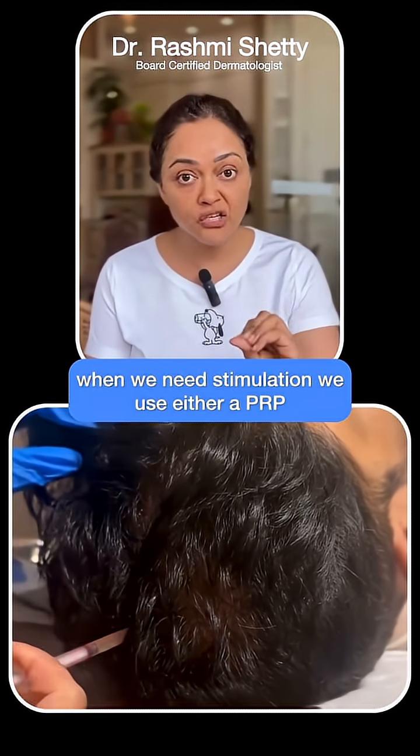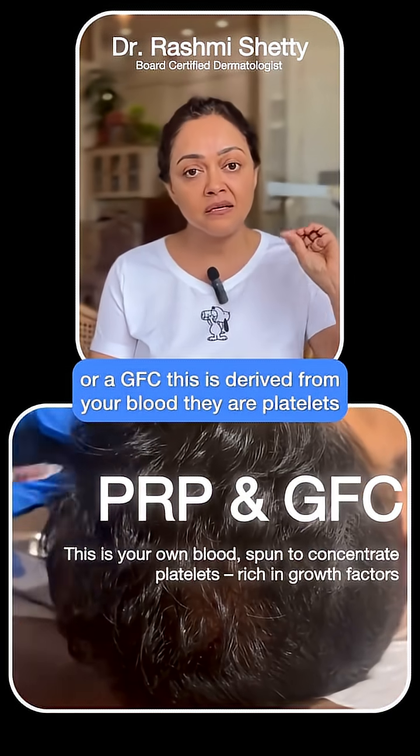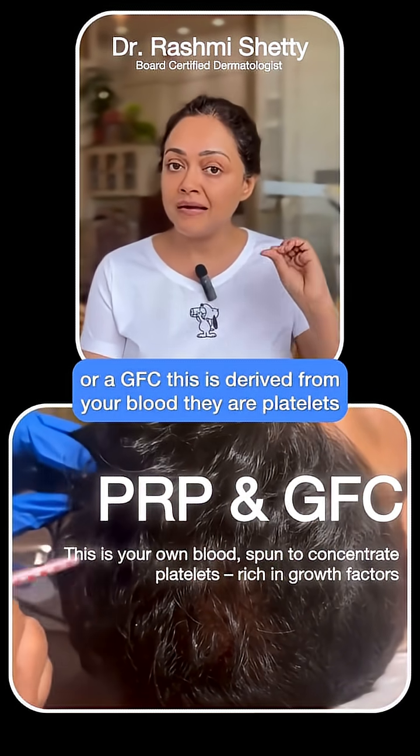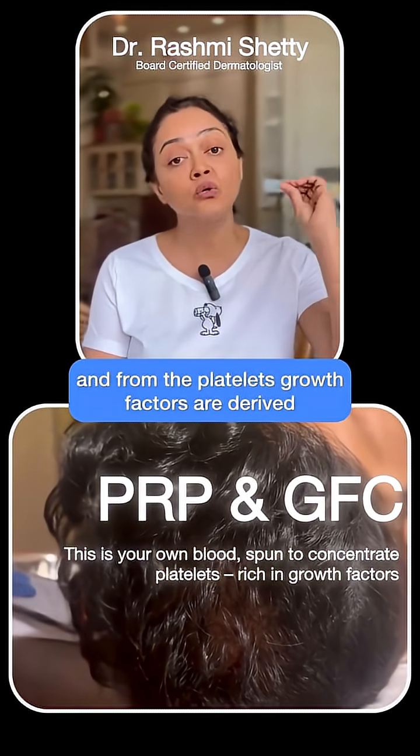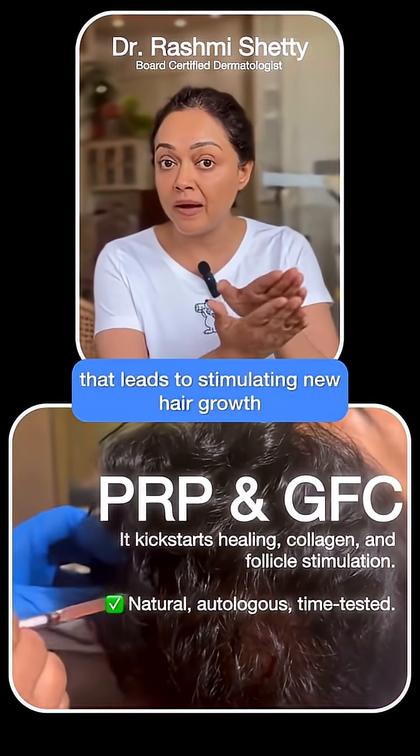When we need stimulation, we use either a PRP or a GFC. This is derived from your blood. They are platelets, and from the platelets growth factors are derived. That leads to stimulating new hair growth.